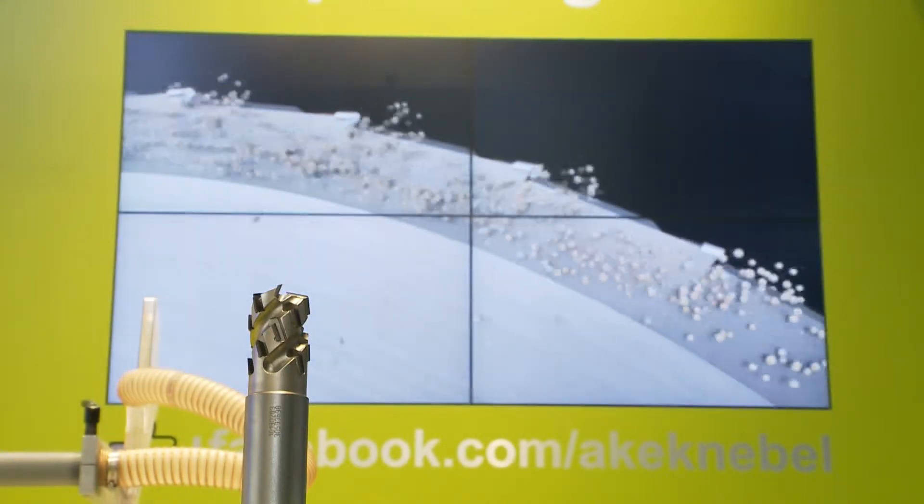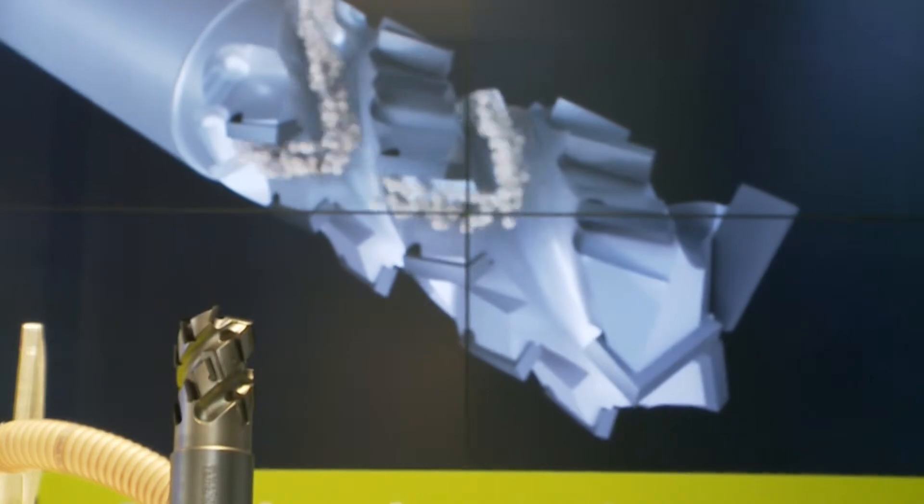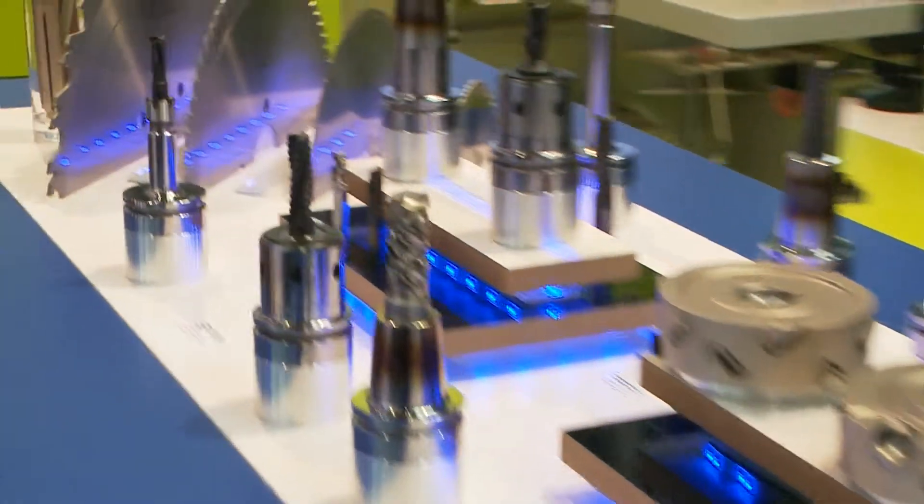Sizing 2.0 for us means immediately detaching and disposing of the chips from the blade to avoid double hogging, which guarantees considerably higher performance and significantly extends the life cycle and tool life of the cutter.